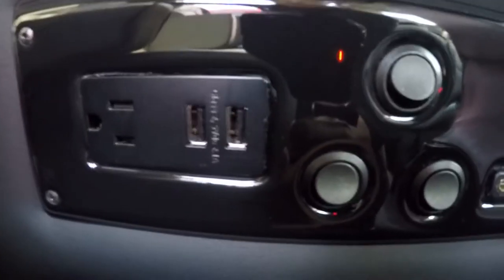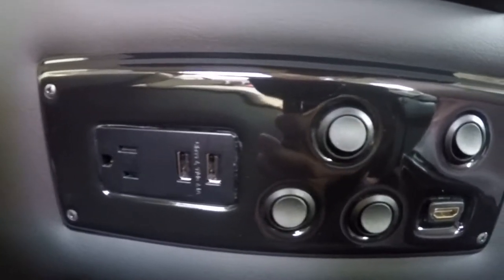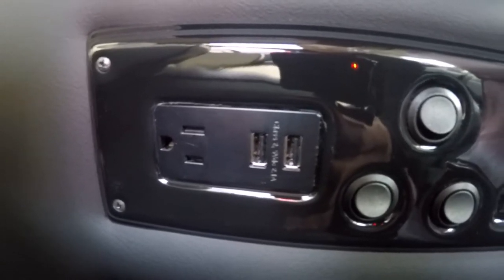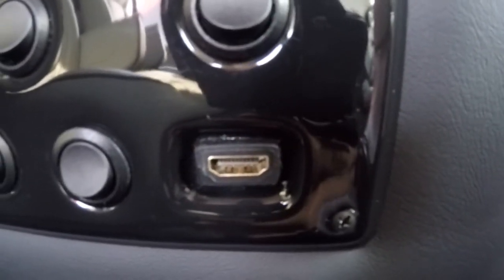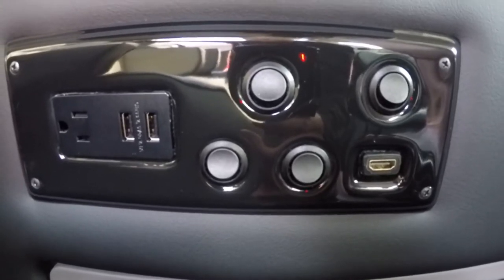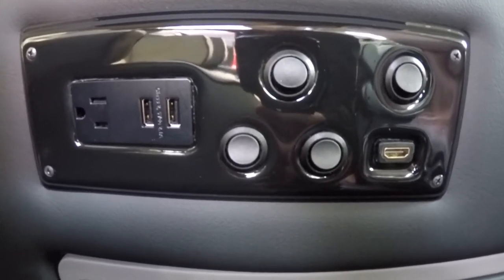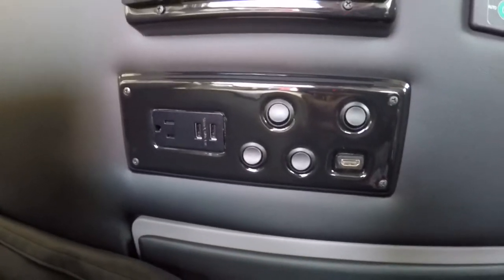Below the rear radio are all your controls for the indirect lighting up in the roof and down the sidewall, plus the switch for the cup holder lights. The van also features a 110 plug-in, two USB charging ports, and an HDMI input. You can bring anything that uses HDMI connectivity — like a video game system or a tablet with movies — connect it to the wall, and transfer everything to the 32-inch TV.